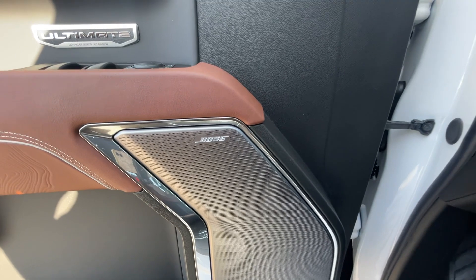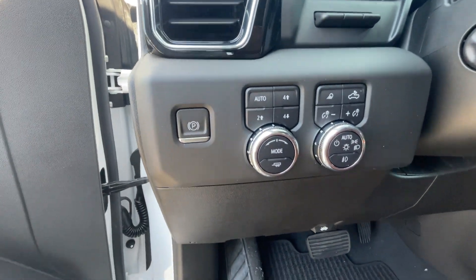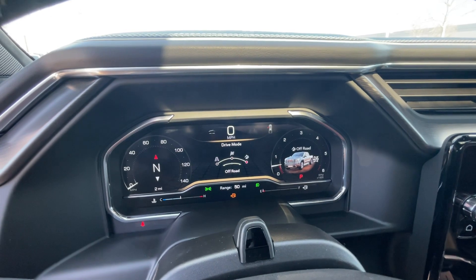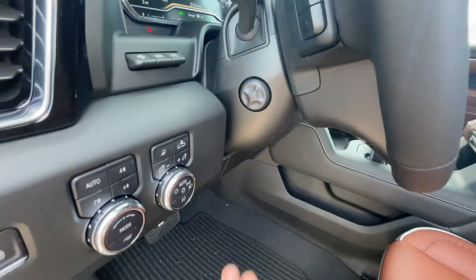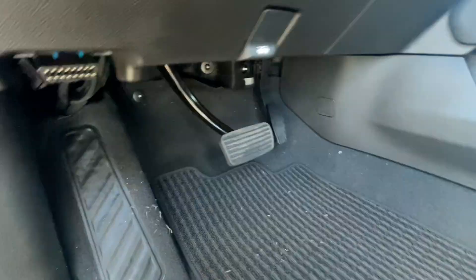We get a Bose premium sound system and an electronic parking brake — press to engage, press again to disengage. We can go through our full four-wheel drive controls there, and then we have drive modes which include normal, sport, and off-road. We also have our headlamp controls, heads-up display controls, and a power tilt and telescoping steering wheel, plus hood release.